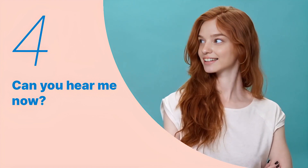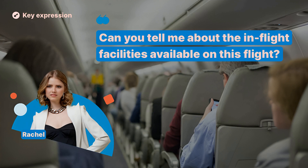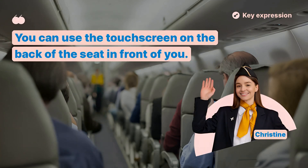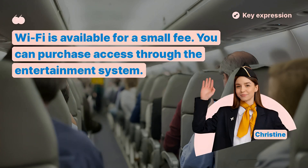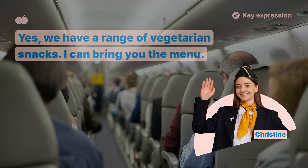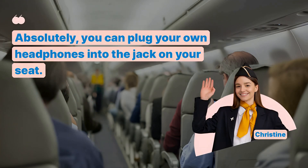We've looked at the key expressions so far. Let's remember the key sentences and listen to the entire dialogue repeatedly. Can you tell me about the in-flight facilities available on this flight? Sure, we have in-flight entertainment, Wi-Fi, and a selection of snacks and beverages. How do I access the in-flight entertainment? You can use the touchscreen on the back of the seat in front of you. Is the Wi-Fi free, or is there a charge? Wi-Fi is available for a small fee. You can purchase access through the entertainment system. Do you have vegetarian options for snacks? Yes, we have a range of vegetarian snacks. I can bring you the menu. Can I use my own headphones with the entertainment system? Absolutely, you can plug your own headphones into the jack on your seat.